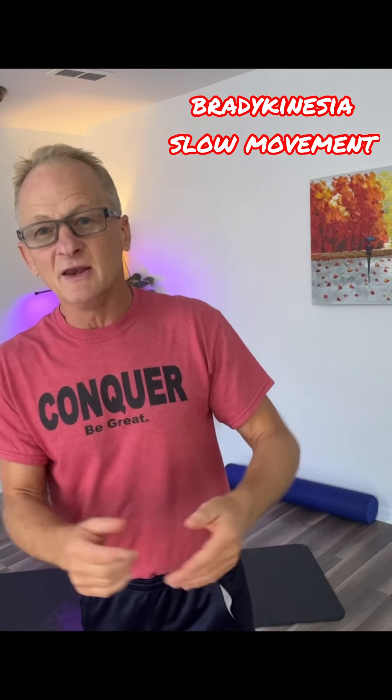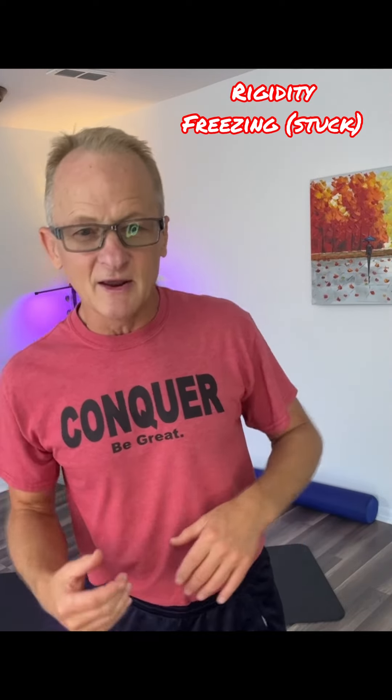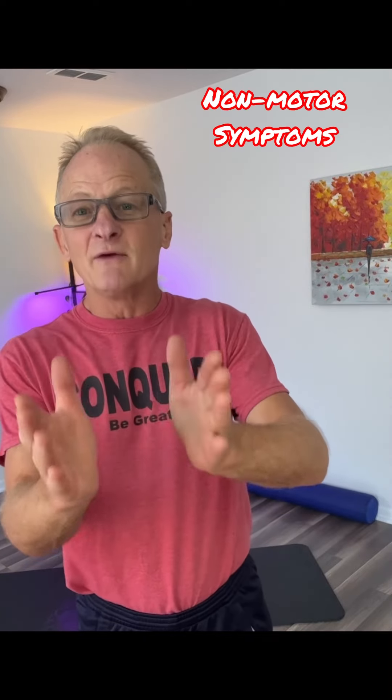I've developed a program that breaks down into three levels, and those three levels deal with the symptoms of Parkinson's — mainly bradykinesia, slowing down of movement, that feeling of being stuck, unsteadiness, stiffness, postural instability, some shuffling steps, maybe the tremor, maybe the fatigue, brain fog, and a few other things that go with Parkinson's. We'll get into all that later.